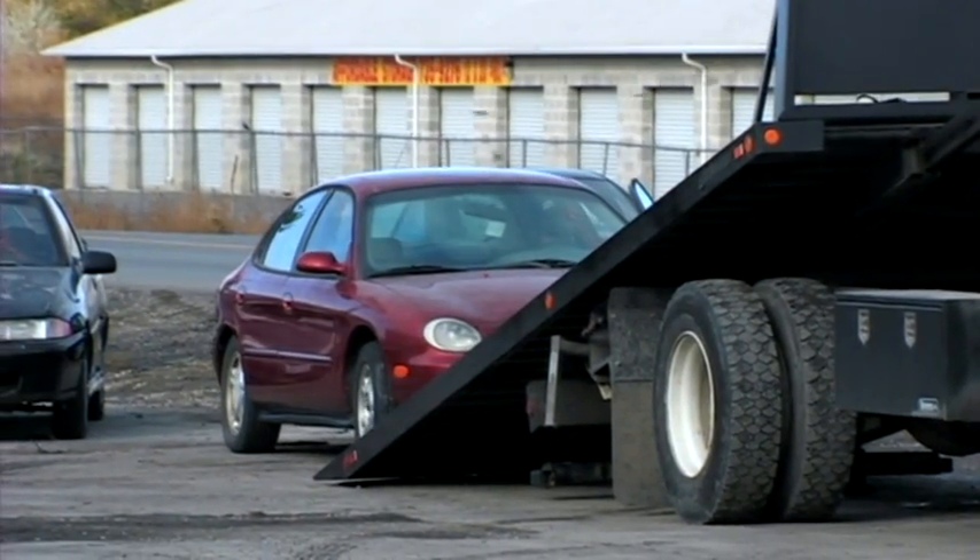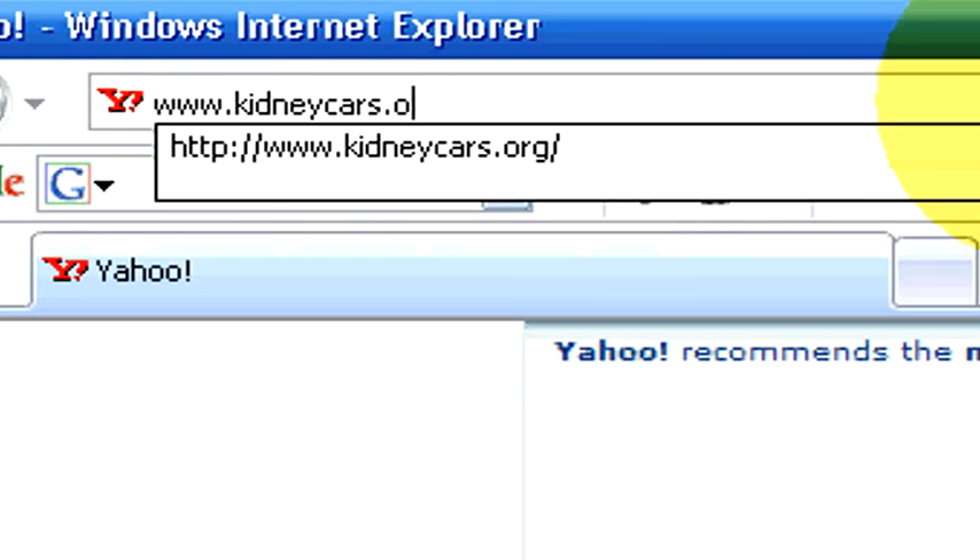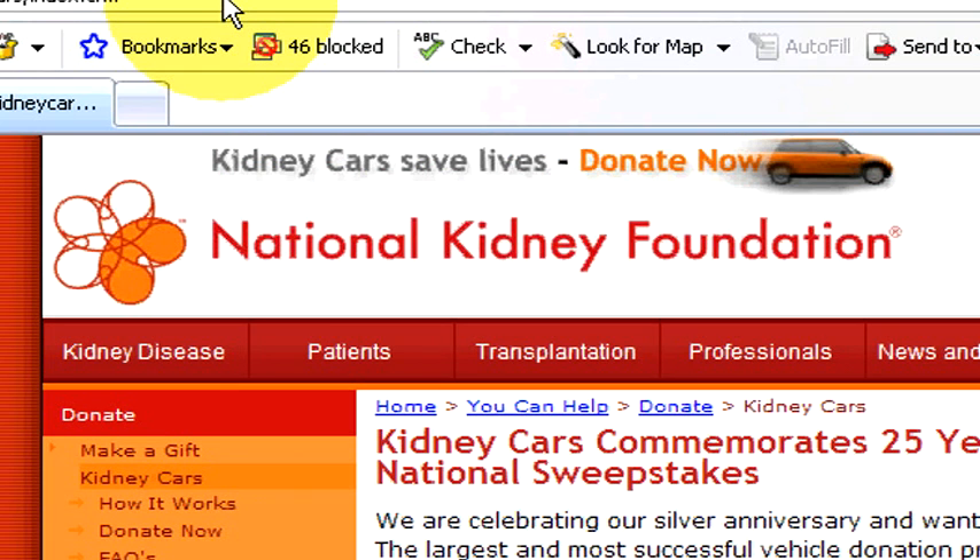If you'd like to donate to the National Kidney Foundation, which is the nation's largest car donation program, same instructions — you simply find your title. You can call 1-800-488-CARS or donate online at kidneycars.org. Make sure that you have your title in your hand.